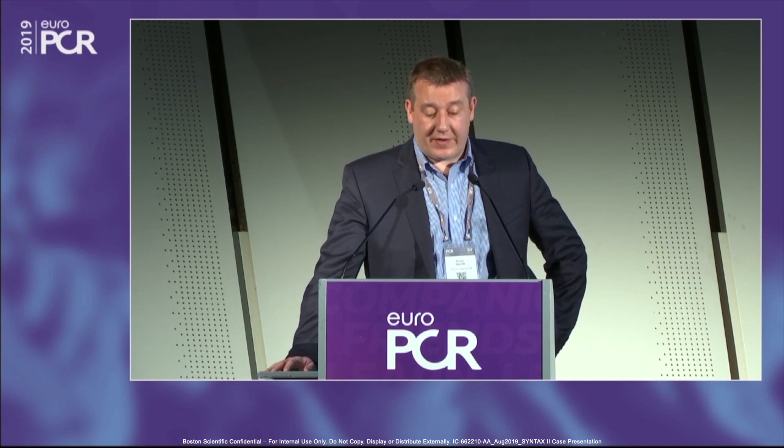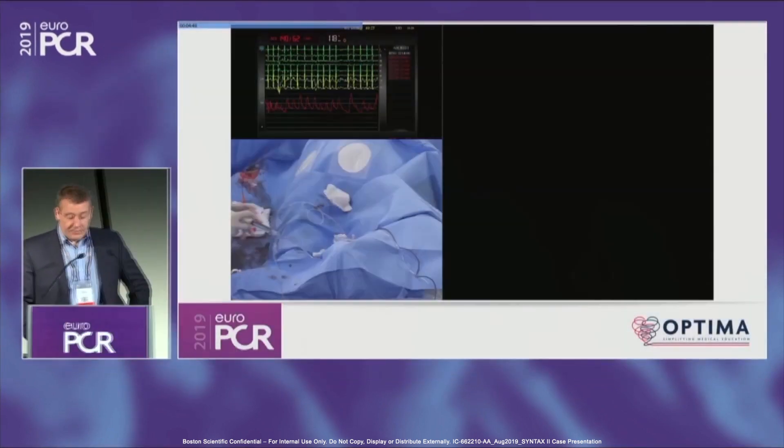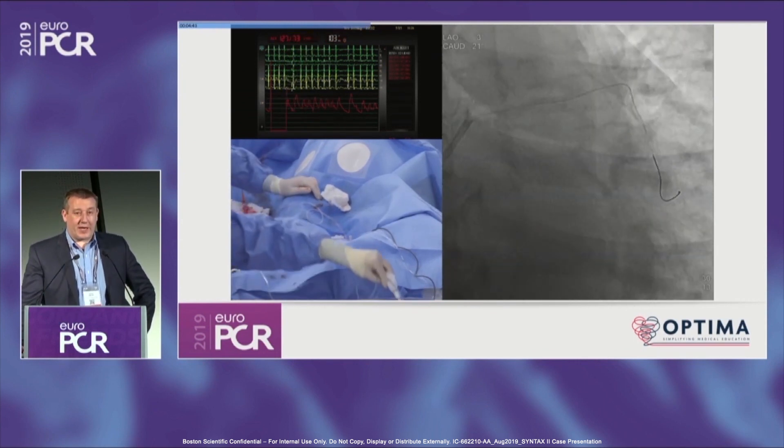So we'll get to the pictures of the case. Here we have a calcified right coronary artery with a mid-right lesion. He's got a CT of his circumflex and you can see some of the collaterals going across, going to the proximal vessel. It's relatively short. And here's his left coronary system as well.